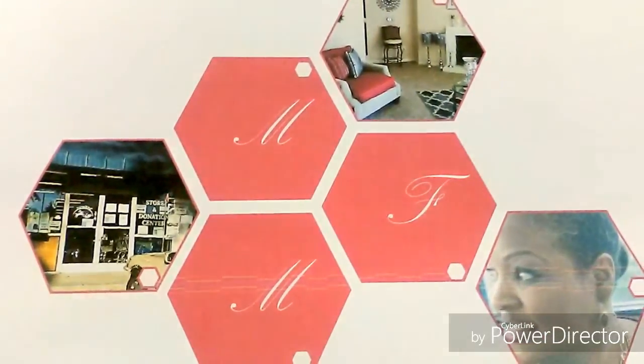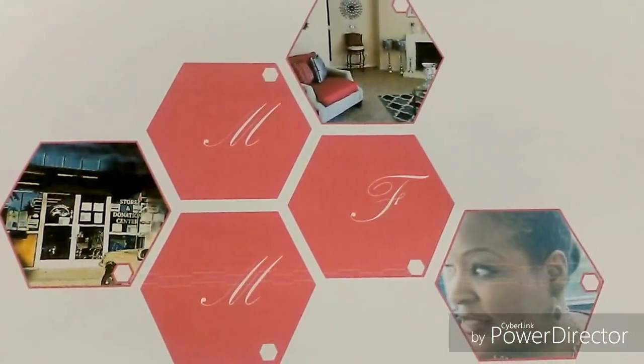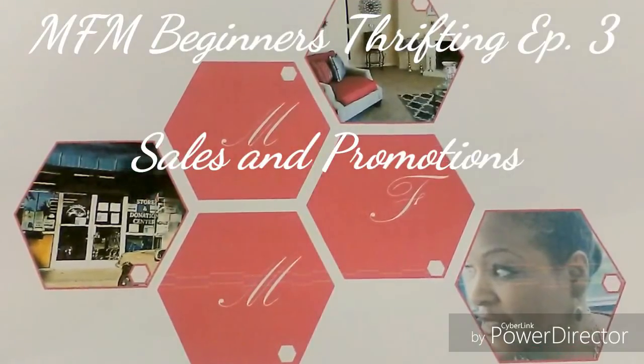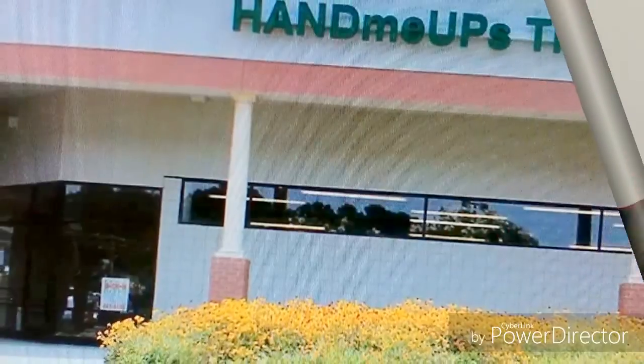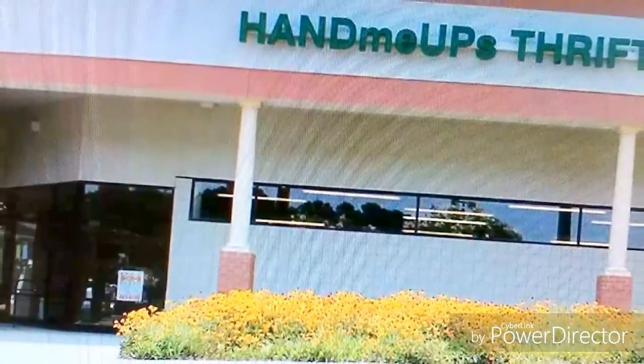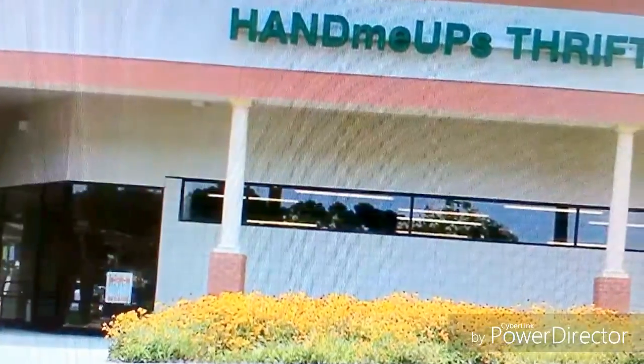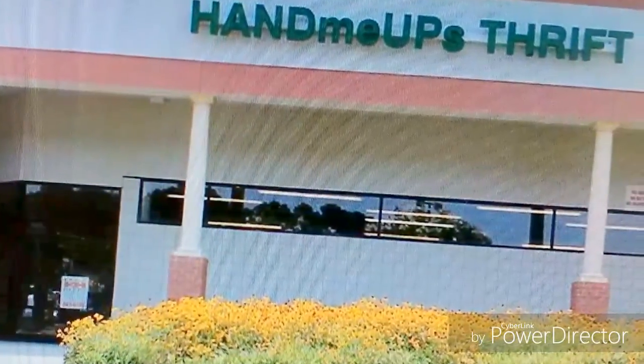Hi MFM crew and new subscribers, this is Sonia. We're still in our thrifting series and we're going to talk about sales and promotions today. The first place is Hand Me Up Thrift, one of my favorites and one of the larger thrift stores in the area. What I love about it is it employs developmentally disabled persons.